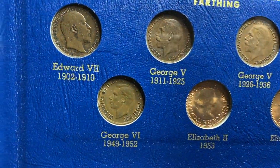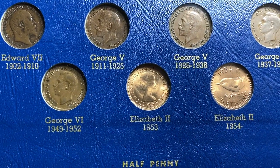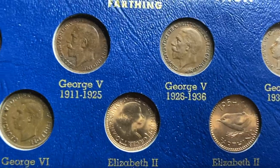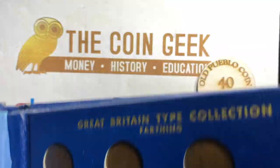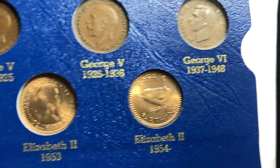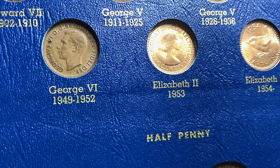Here we go, starting with Edward VII to George the V — I don't know why I think George the V is funny. But you'll have the different types that were created over the different issues, the different years. So we've got George VI from '37 to '48, and George VI '49 to '52 versions.